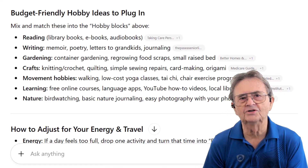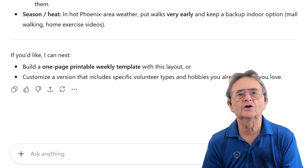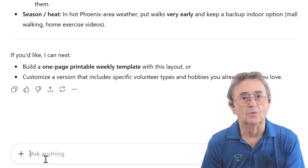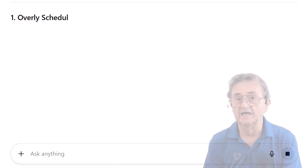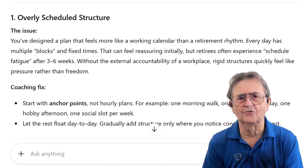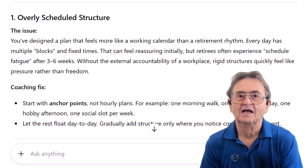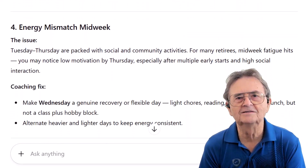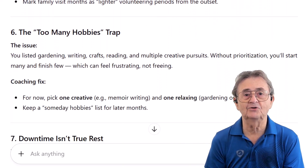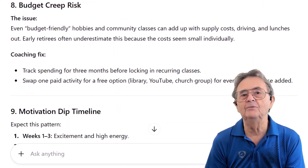Now let's pressure test it. Let's ask AI to switch roles and look at this plan through more critical eyes. My prompt: 'Now switch perspectives. Act as a time management coach who thinks my plan is overly ambitious. Identify what parts are unrealistic or likely to fail after a few weeks. Point out where I might lose motivation or run into conflict.' AI now plays the critic. The plan ChatGPT suggested reeks of work, leads to overcommitment, is susceptible to a midweek energy crash, and exacerbates ADD with its scattered focus.